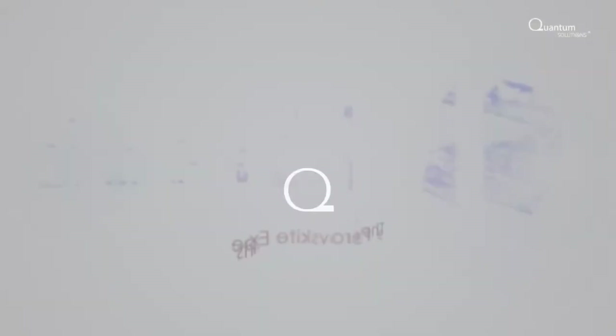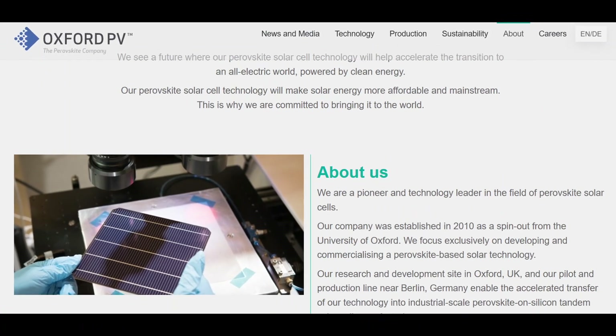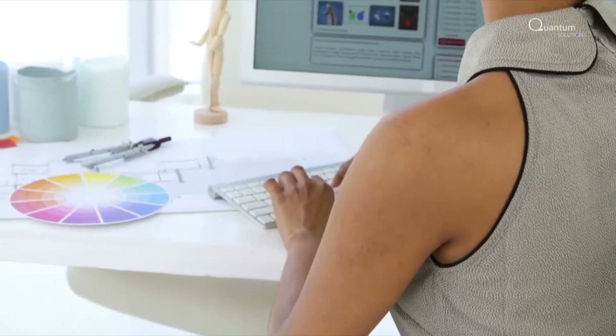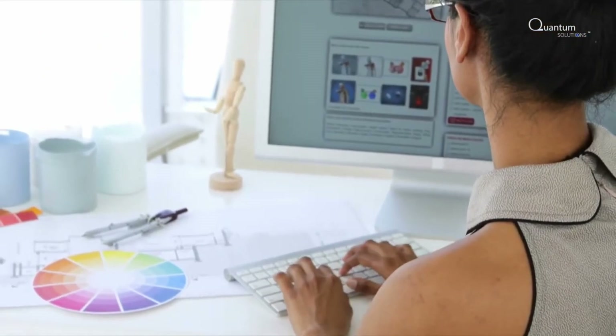Oxford Photovoltaics Limited, or Oxford PV, emerged in 2010 as a spinoff from the University of Oxford, co-founded by renowned physicist Henry Snaith and entrepreneur Kevin Arthur. Recognizing the potential of perovskite — a crystalline material known for its exceptional light absorption properties — Oxford PV set out to revolutionize solar energy.